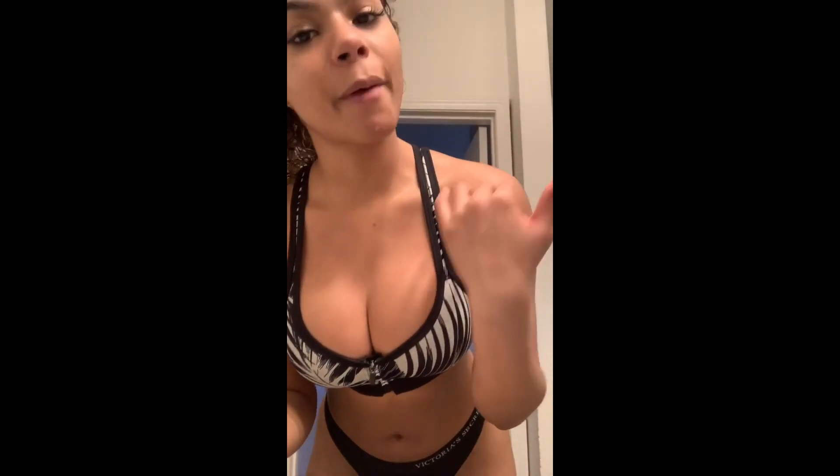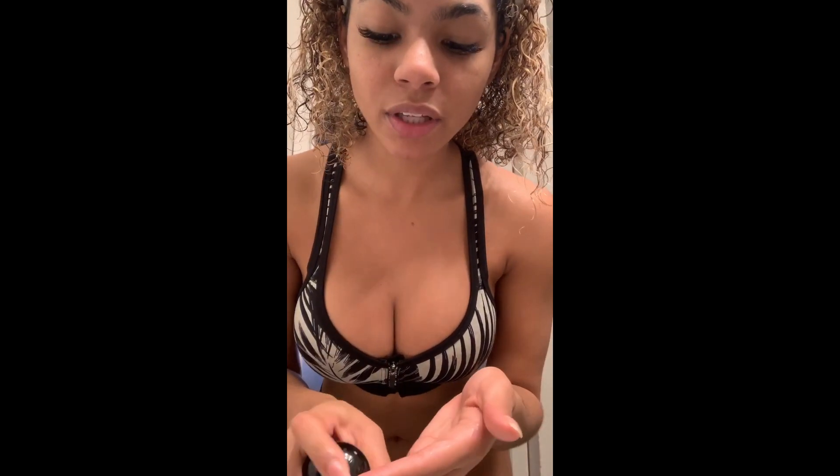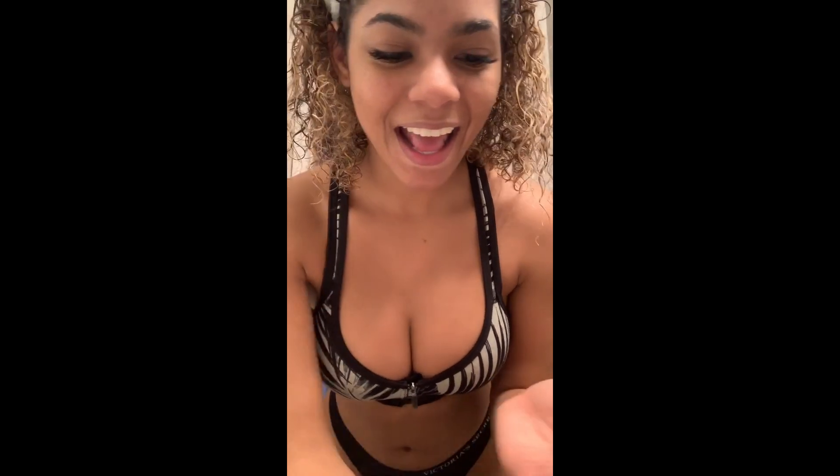I'm going to do a video today using some of my favorite products, which are Pure Tropics products. We're going to start with my purifying honey oil — I use this like every day. This is the consistency, and then I just lather it under water.